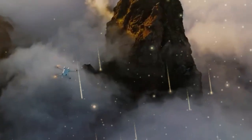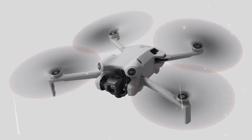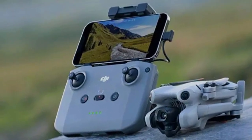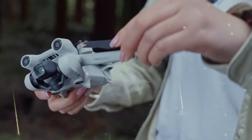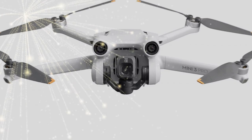Earlier leaks suggested a bulky, awkward design featuring oversized propeller guards, which had drone enthusiasts scratching their heads. Fortunately, a new clip shared by Maro Tandoi has turned the tide. The video shows the Mini 5 Pro in action with a streamlined frame, folding propellers, and high-performance vented motors. Not only is it sleek and compact, but it's also clear that DJI is doubling down on performance.